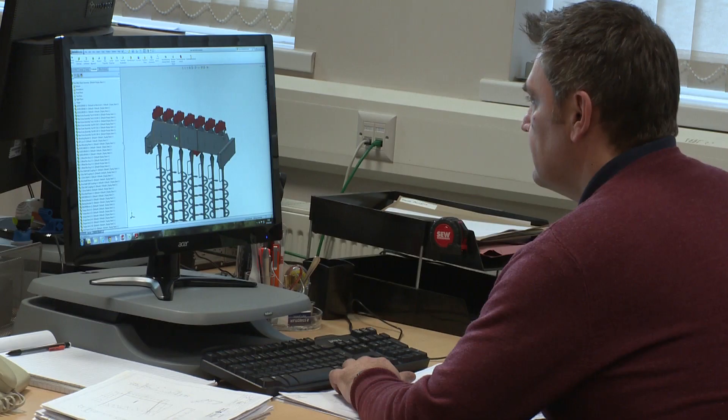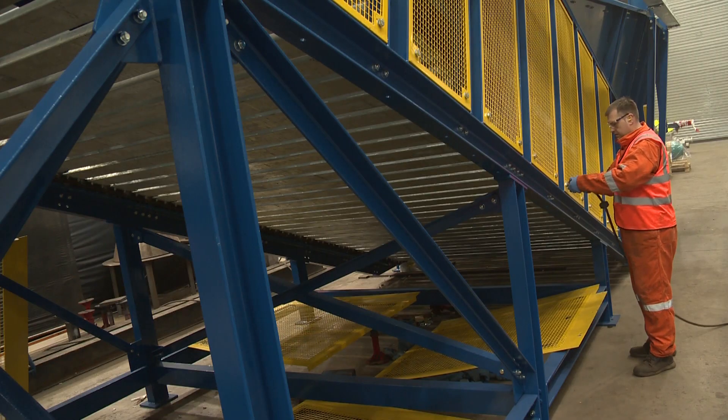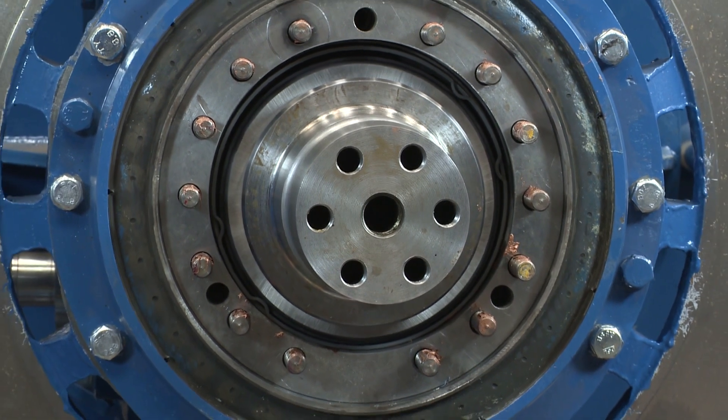Secondly, performance. Our equipment is designed to work at optimum levels and therefore generate best value. And thirdly, reliability. Because we build durability and functionality into our design and manufacture, our units typically offer high capacity over a 20-year lifespan and longer.